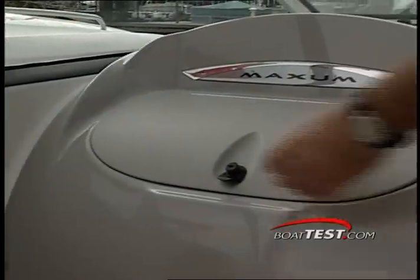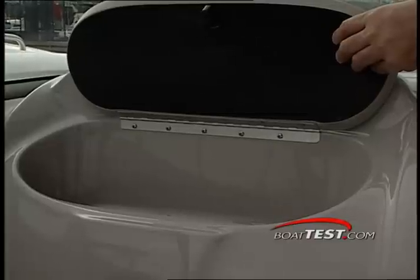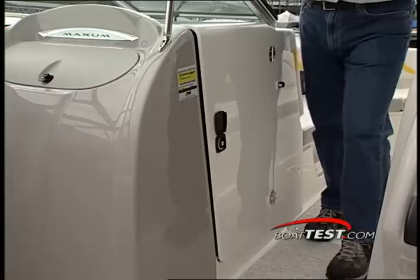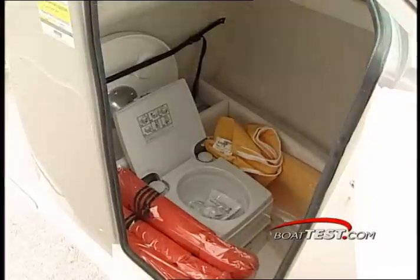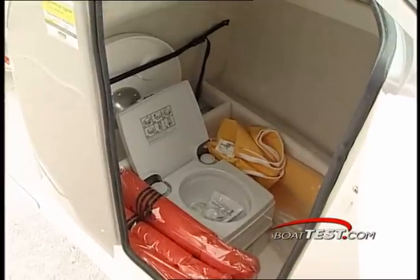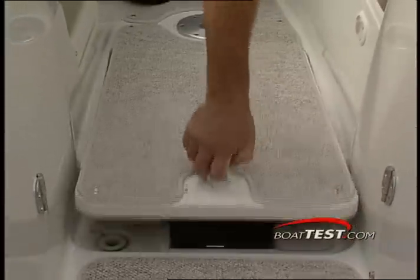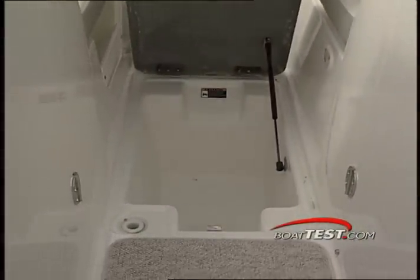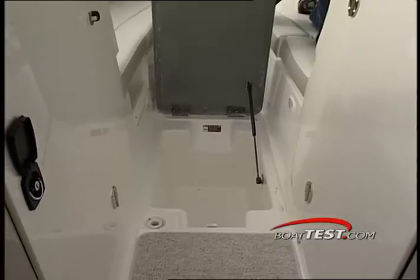On the companion side, a jumbo-sized self-draining glove box does double duty as a cooler. If that doesn't get the family excited, the concealed head and changing compartment located to port in the molded helm station pod just might. Located in the sole is an additional storage locker with a hatch that is raised by a gas strut for quick access.